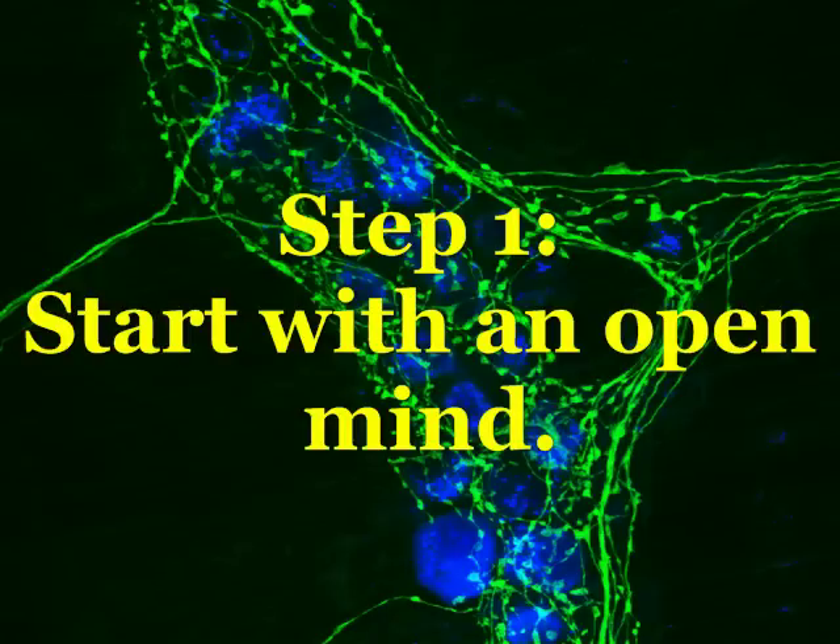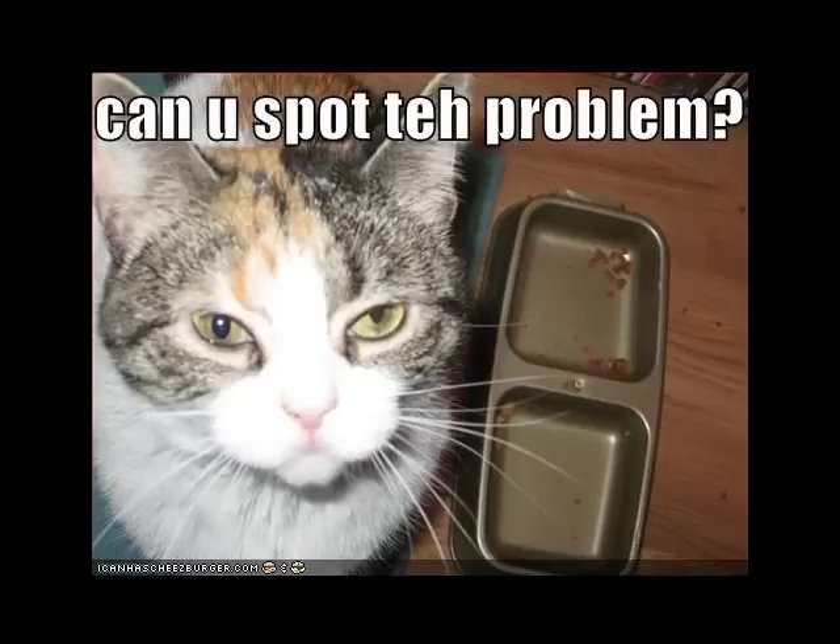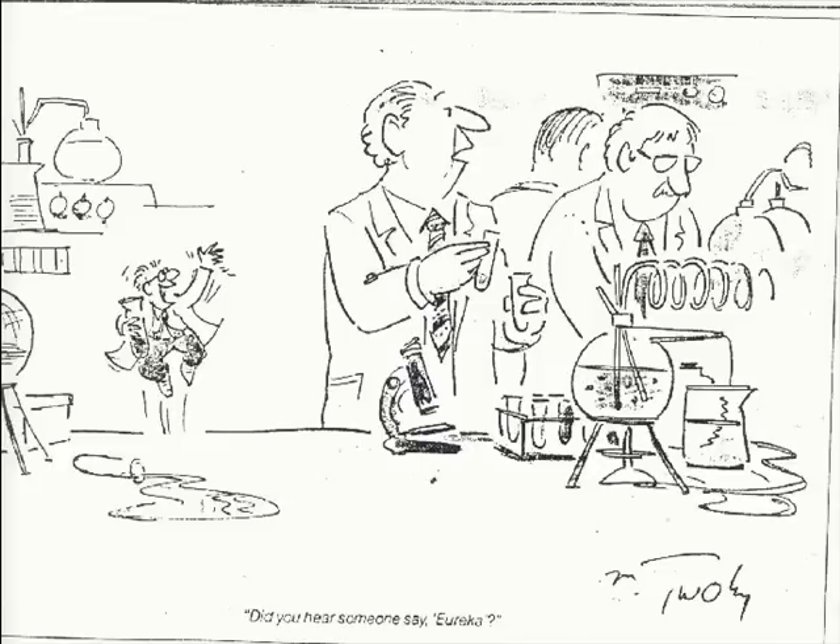Step 1. Start with an open mind. Science is a search for explanations. A mind that is closed to certain possibilities will overlook important clues. Try an investigative approach to a variety of problems in your everyday life.